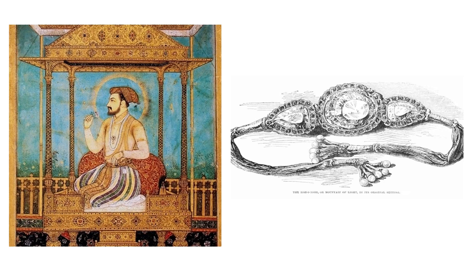This has meant that India, Pakistan, Iran, and Afghanistan have all demanded its return from the UK at different points in time.